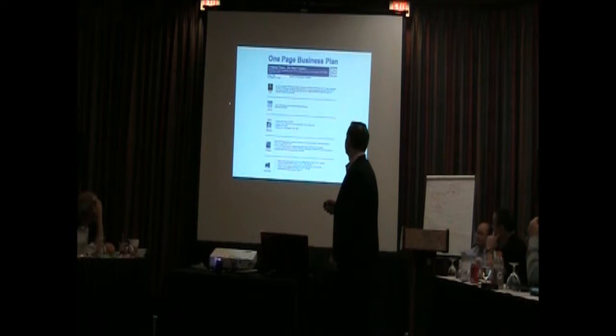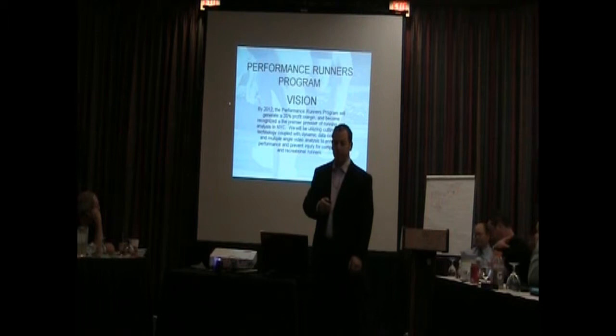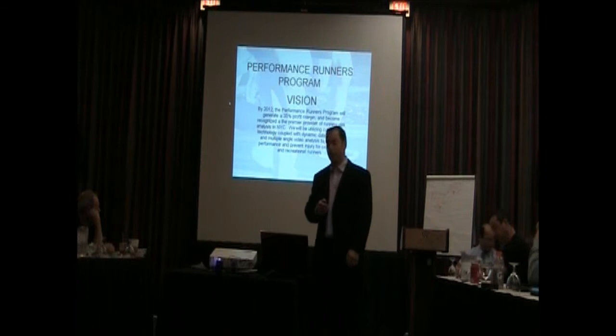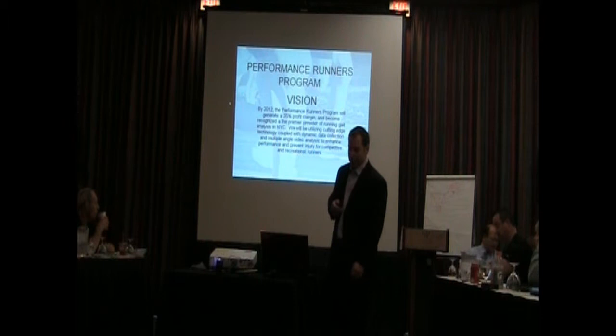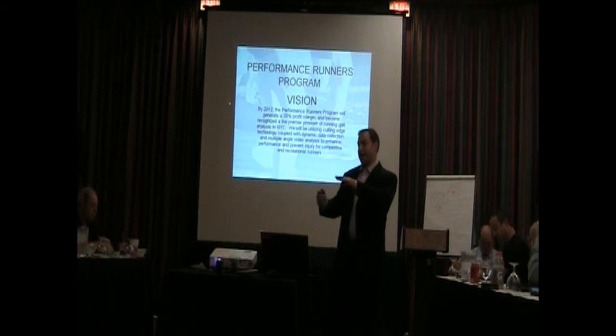Here's our one-page business plan. Our vision: by 2012, the Performance Runners Program will generate a 35% profit margin and become recognized as the premier provider of running data analysis in New York City. We'll be utilizing cutting-edge technology coupled with dynamic data collection and multiple angle video analysis — not just from behind, but from the side and the front — to enhance performance and prevent injury for competitive and recreational runners.